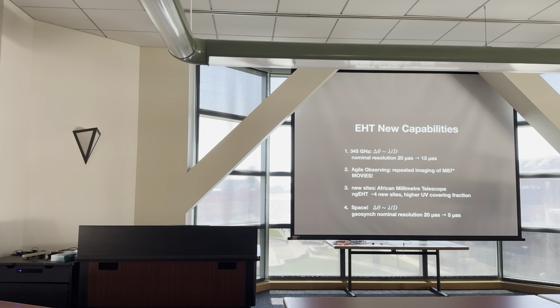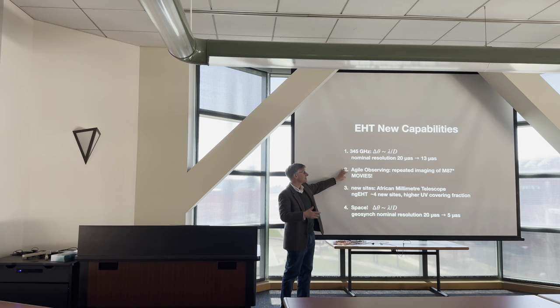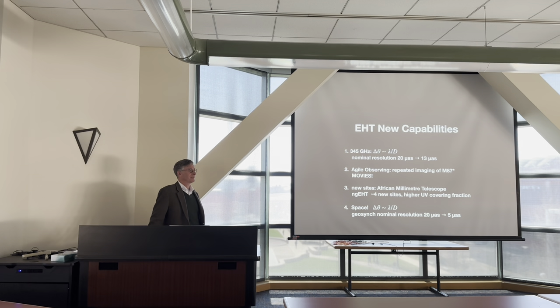Future directions include getting repeated access to the telescopes and building new sites. There's a funded plan to build a new observatory in Namibia — the African Millimeter Telescope. And finally, one can go to space to change D and increase the baseline beyond Earth's diameter.